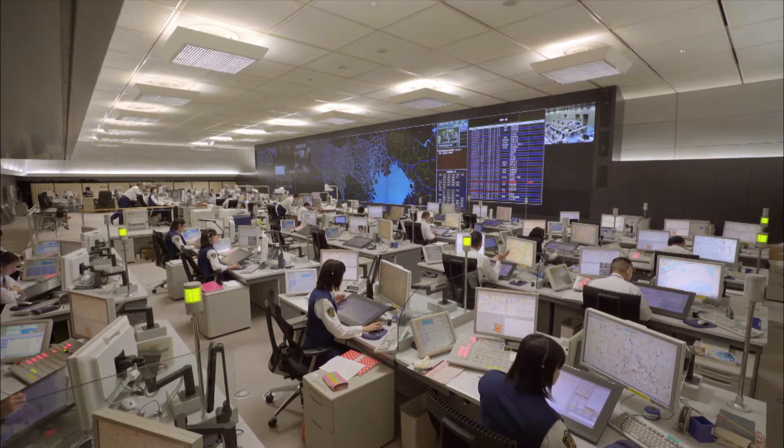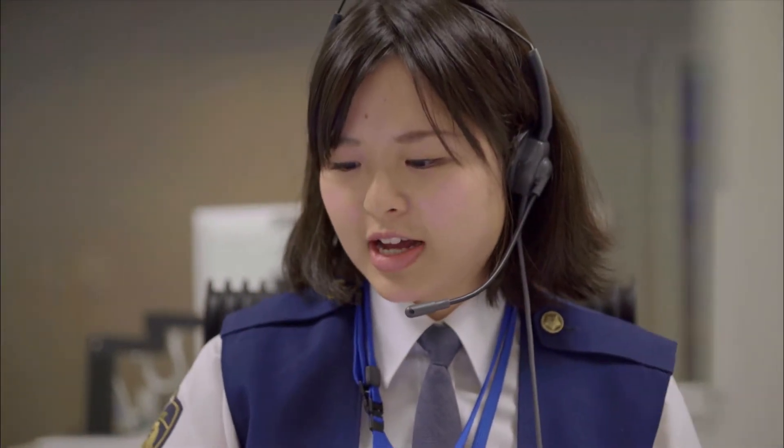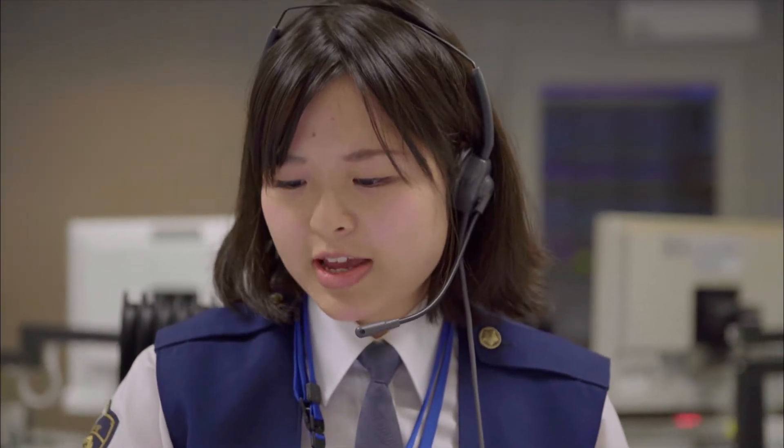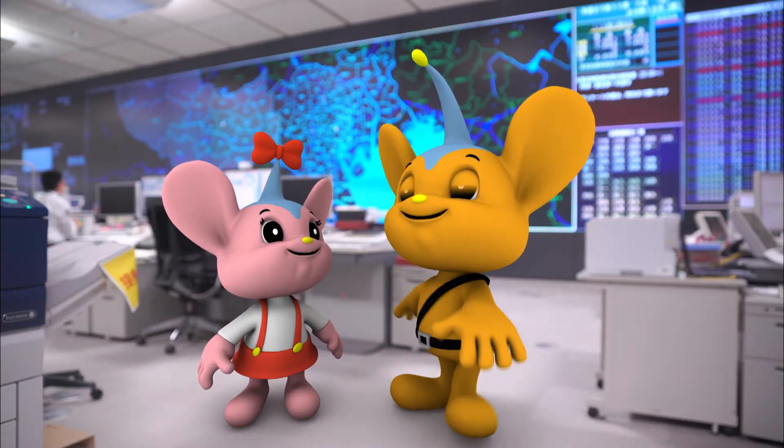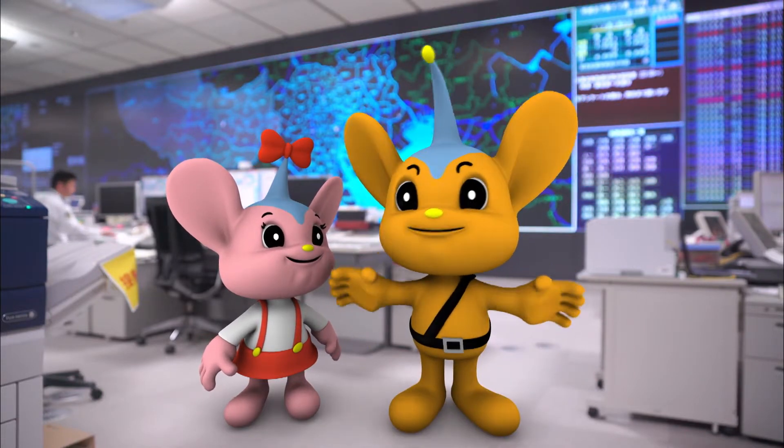This is 110 TMPD. Is it an incident or an accident? Robbery? Police will be there right away. I think there was a major incident! Let's go to the scene!